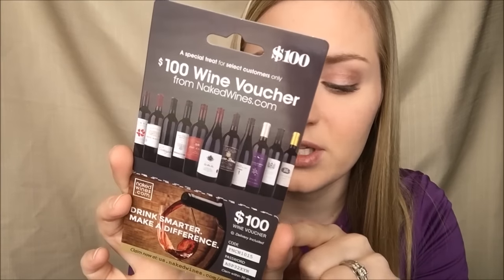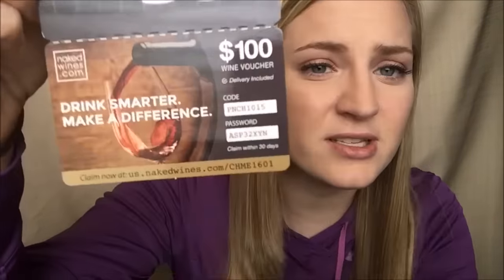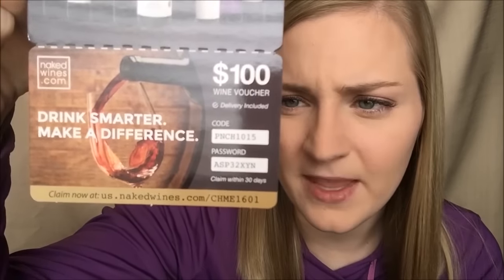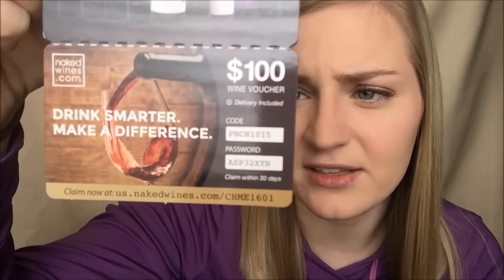They also sent me a $100 nakedwines.com wine voucher. I don't drink wine, and this isn't a straightforward $100 off — you have to spend $160 or more on their website to get $100 off. I'm not going to use it, so if you guys want it, pause the video and grab the code and password — it's yours. You have to use it within 30 days. That's everything I got from Pinch Me.